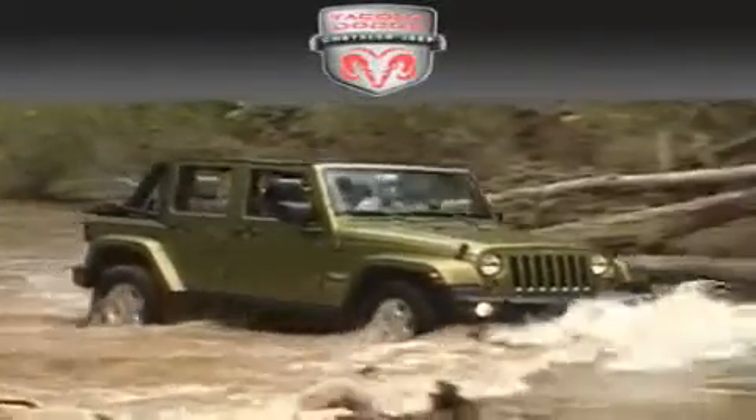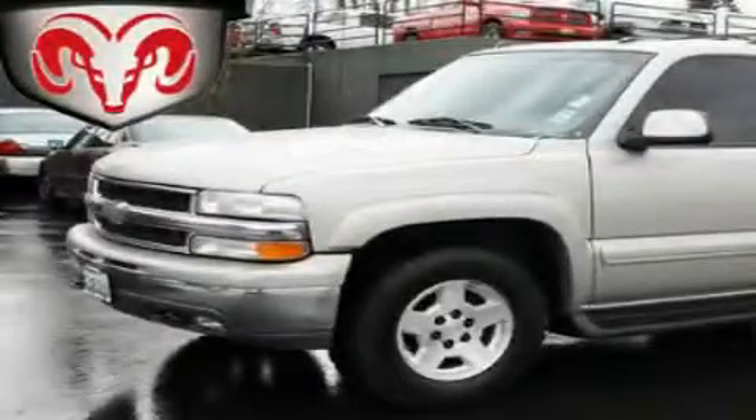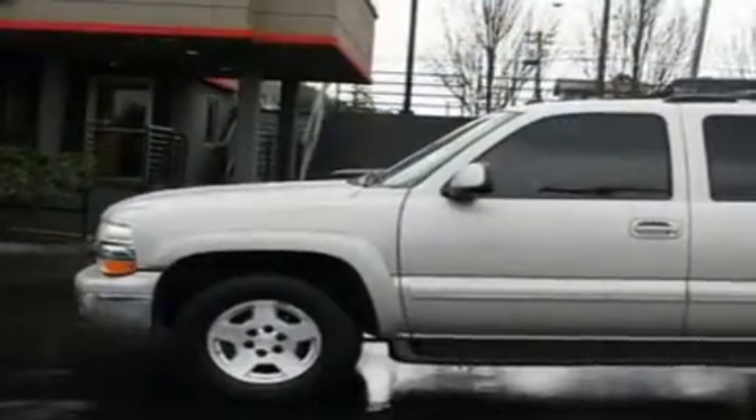Another fine vehicle offered by Tacoma Dodge Chrysler Jeep. This is a 2004 Chevrolet Tahoe, for when safety, size, and space are of importance.